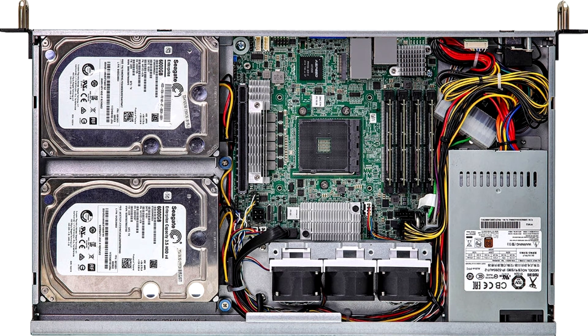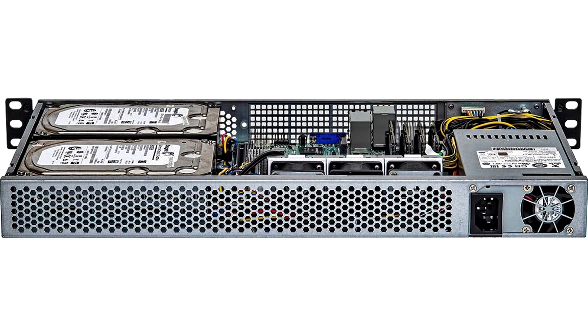Equipped with an 80 Plus Bronze 265W PSU, the system can handle almost any CPU it is equipped with, two 3.5-inch drives and two 2.5-inch 7mm drives. The motherboard also supports M.2 2280 SSD with Gen 4.0 protocol support.